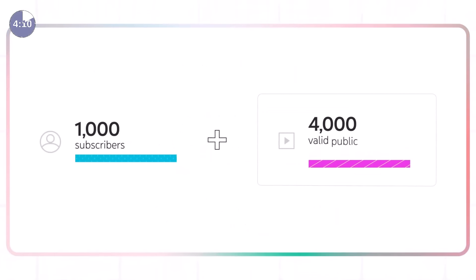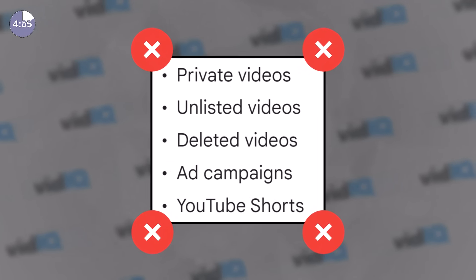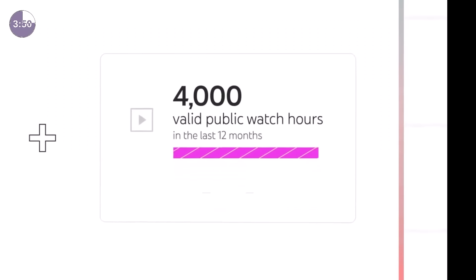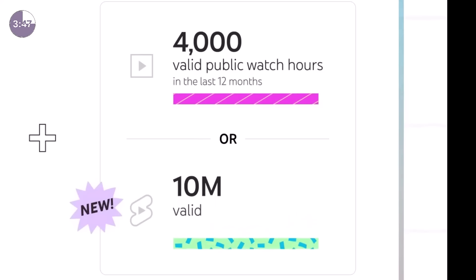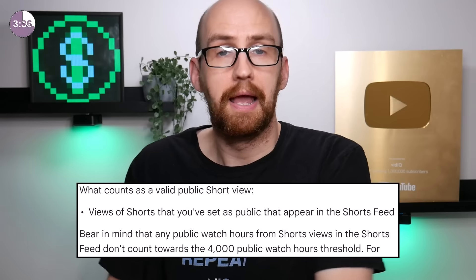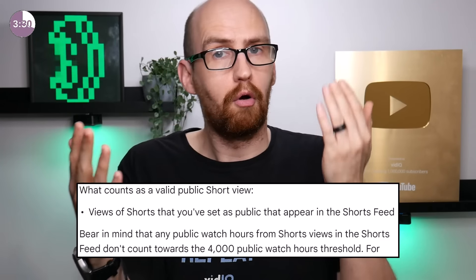On top of that, you also need one of the following: 4,000 public watch hours over a 12-month period — private and unlisted videos don't count, nor do non-public live streams. Does your watch time reset after 12 months? No. Whatever today's date is, go back 12 months — that's what counts. Alternatively, you can aim for 10 million YouTube Shorts views over a 90-day period, along with 1,000 subscribers. Long-form views don't count toward Shorts, and Shorts watch time doesn't count toward the 4,000 hours. It's one or the other.